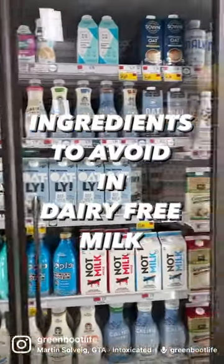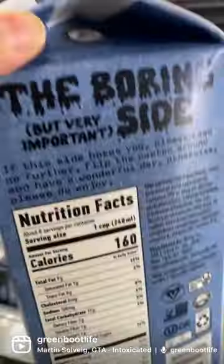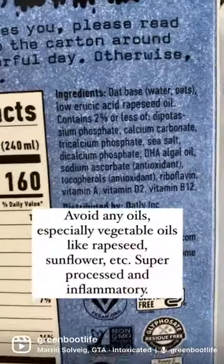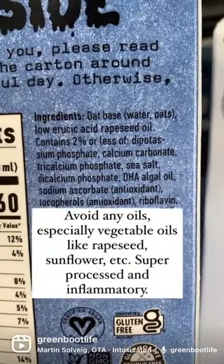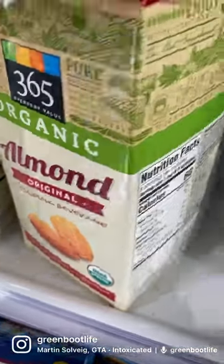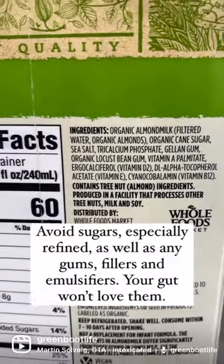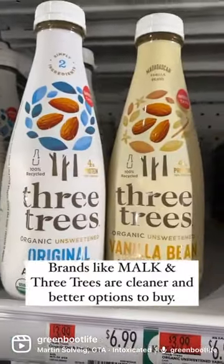Here are the ingredients to avoid in dairy-free milk. Avoid any oils, especially vegetable oils like rapeseed and sunflower — super processed and inflammatory. Avoid sugars, especially refined, as well as any gums, fillers, and emulsifiers. Your gut won't be happy.